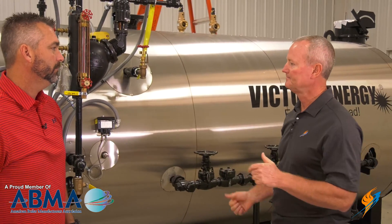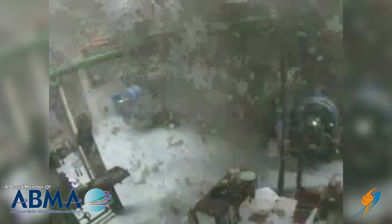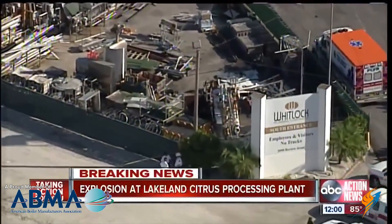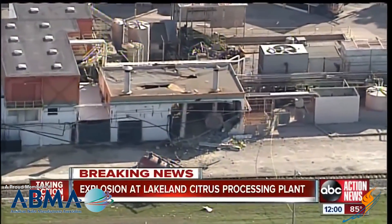Typically on a fire tube boiler like this, it's kind of going out the ends of the boiler — the door goes one way, the boiler goes the other. If you've seen some of the videos on the internet, you can see some boilers go some pretty devastating distances. They go through the wall, across the field, through buildings. They do a lot of damage. It seems to be just a lot of destruction that happens from low water.